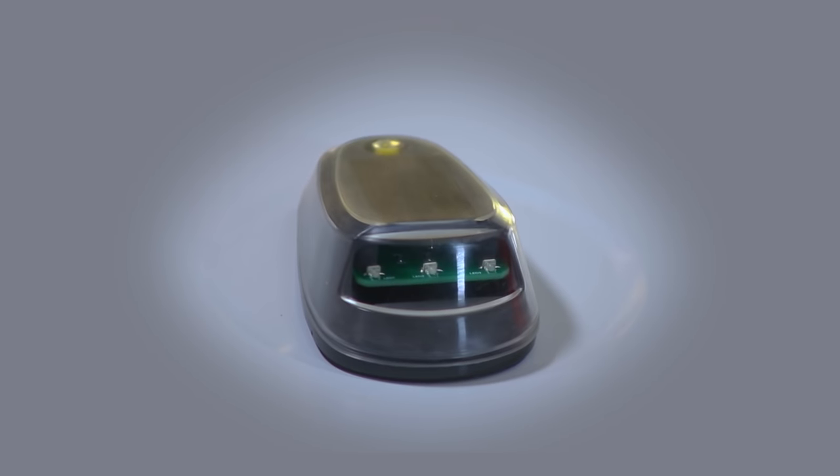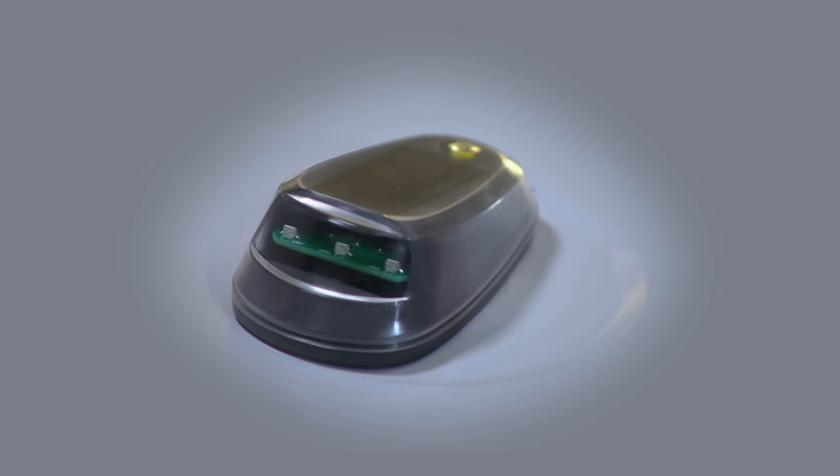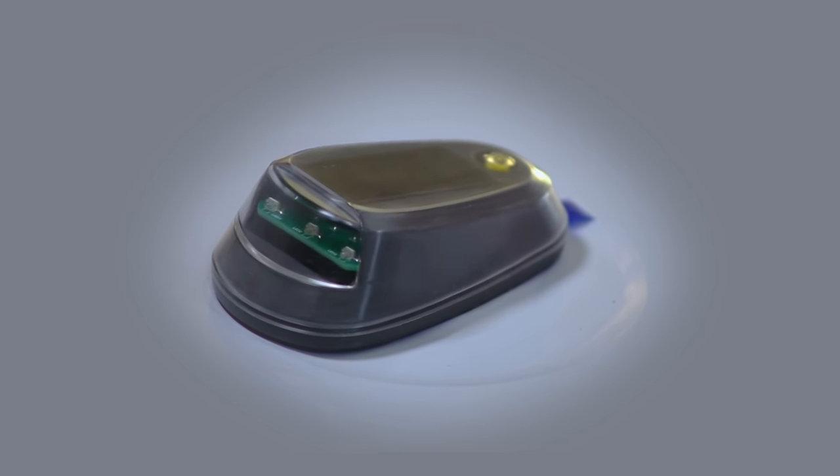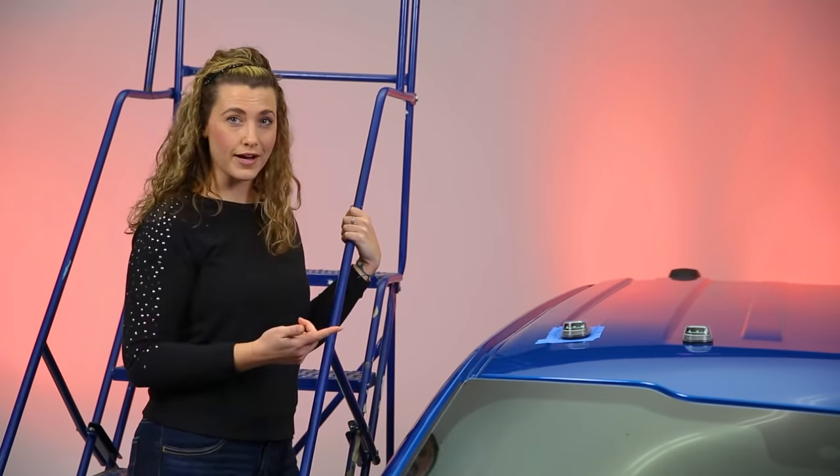These cab lights have a bright LED light, housed in a shock-resistant silicone shell for a great-looking light that performs well too. All you have to do is turn the light on, stick it to the truck, and the light will do the rest. These lights install with strong 3M tape so you know they're going to stay in place.